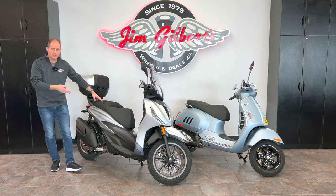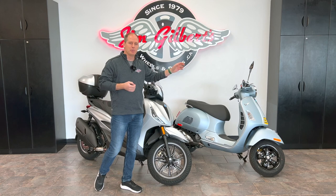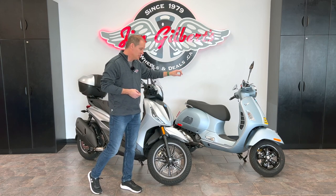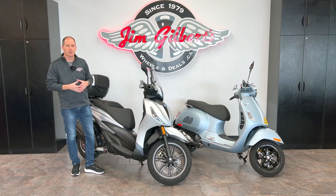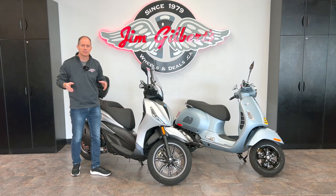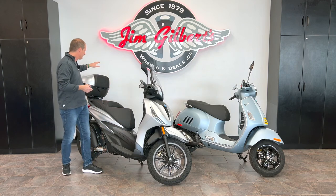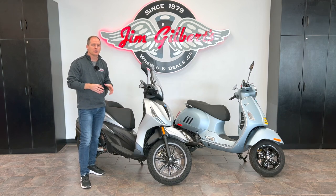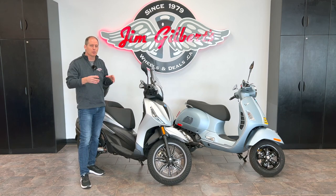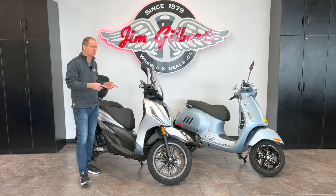This is the BV400 — it's a Piaggio scooter — and that is a Vespa, technically also a Piaggio scooter. That's the Vespa GTS Super Tech. Both of these scooters are filled with tech and are fully highway capable. These are not just around-town type scooters; they can go out on the open road. Each of them are well suited to different types of riding, and these are scooters where you can go long distance and tour on.